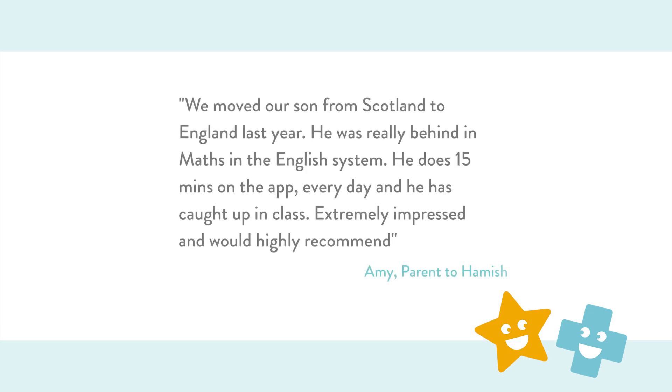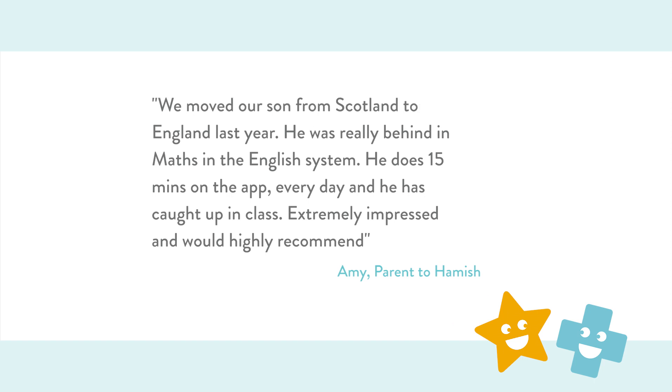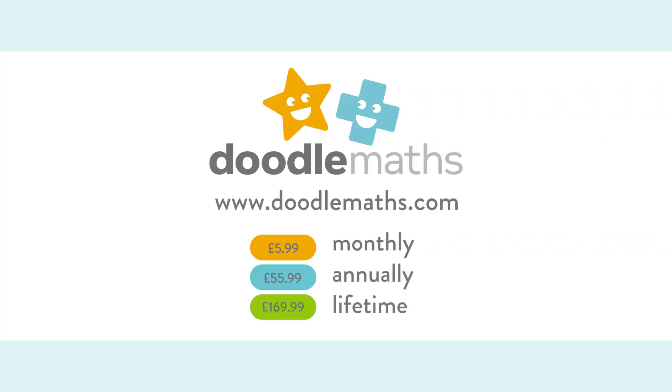Meet just two of our happy customers. We moved our son from Scotland to England last year. He was really behind in maths and the English system. He does 15 minutes on the app every day and he is caught up in class. Extremely impressed and would highly recommend. I love DoodleMaths, it's brilliant. Subscribe to DoodleMaths today to see for yourself what a difference it makes.